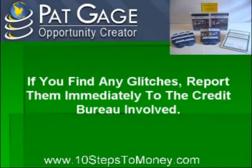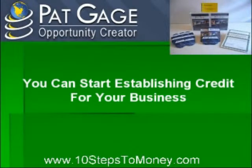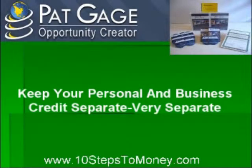Creating a business credit profile can also be an answer to your credit issue. By creating a business credit profile, you can start establishing credit for your business, which is separate from your personal FICO score. This can help you get your business started while working to improve your personal FICO score. Once established, your business can start applying for business credit cards and other types of business financing. But keep your personal and business credit separate — very separate.